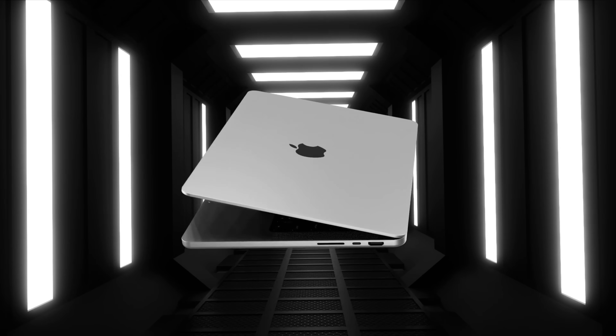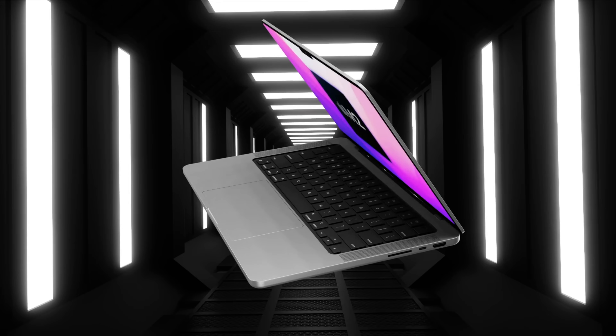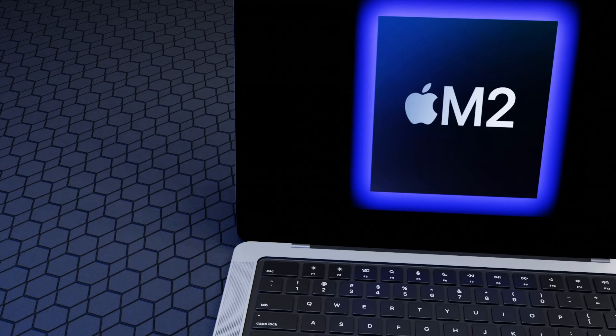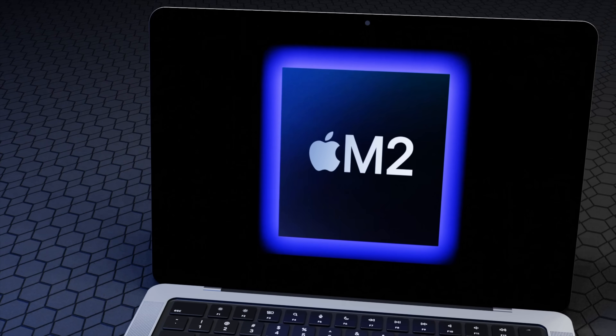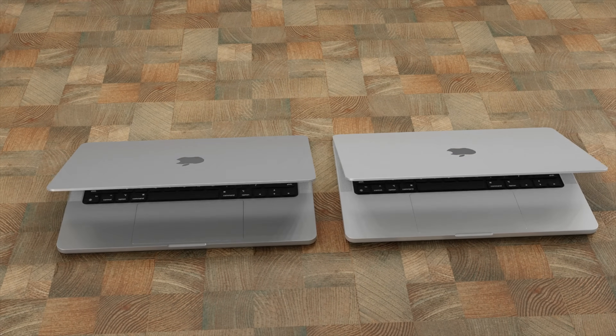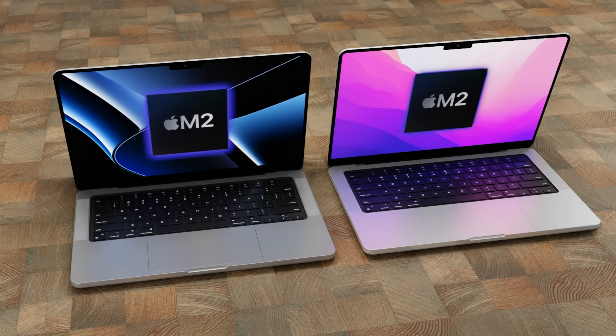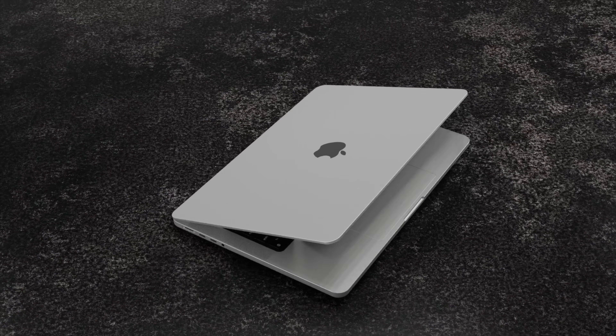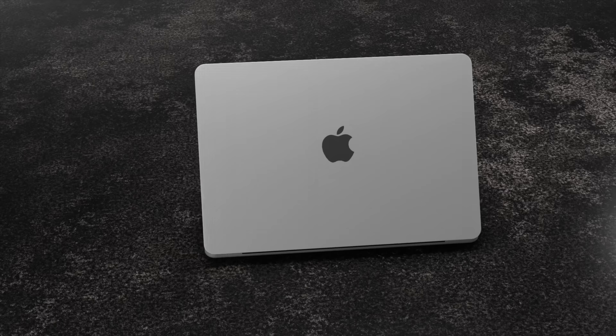A new MacBook Pro 2022 model is coming, and there is a big surprise from a new report: a new 14-inch display is being added. Let's go over the details about this report and cover specs for the new MacBook Pro including screen design and other details, as well as the latest on the MacBook Pro M2 release date and price.